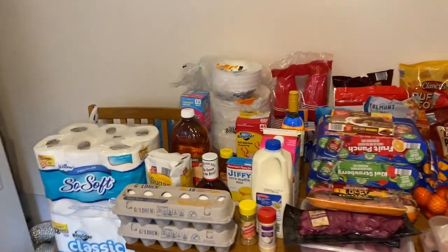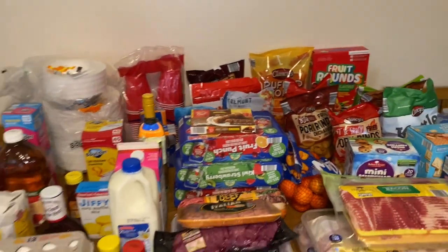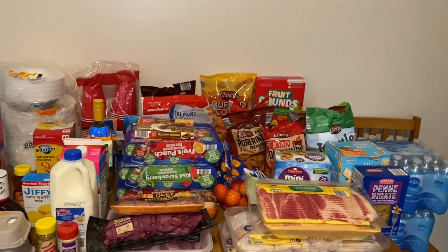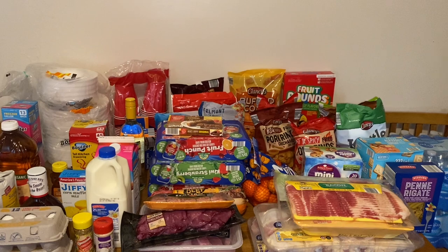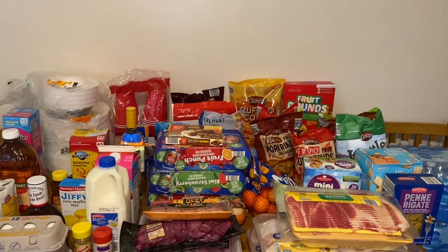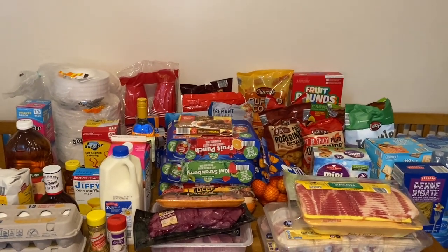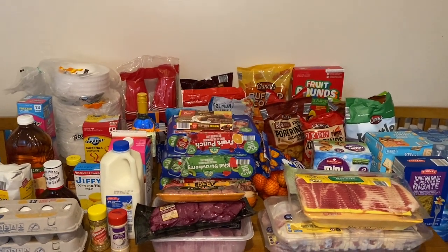That is everything I picked up — some household items as well as food items. This is going to last a while; I haven't been going back and forth to the store at all. I hope you guys enjoyed this video and are enjoying Vlogtober. If so, please give this video a big thumbs up, subscribe if you haven't already, and leave me a comment down below. Until next time, bye — see y'all tomorrow!